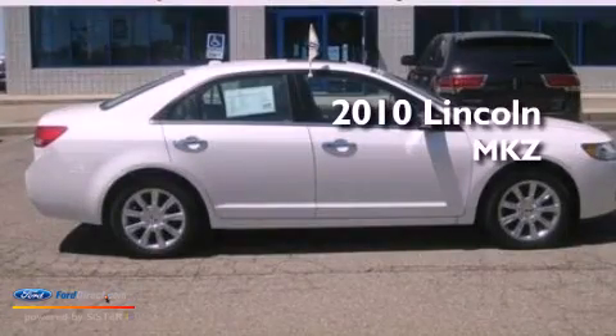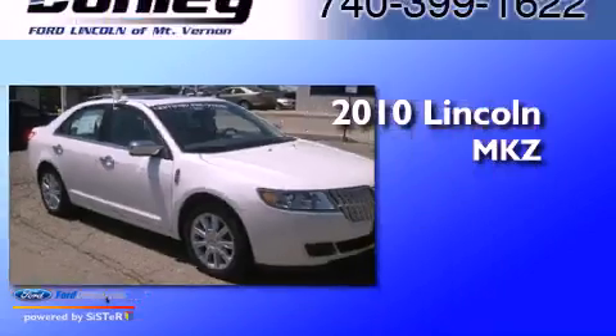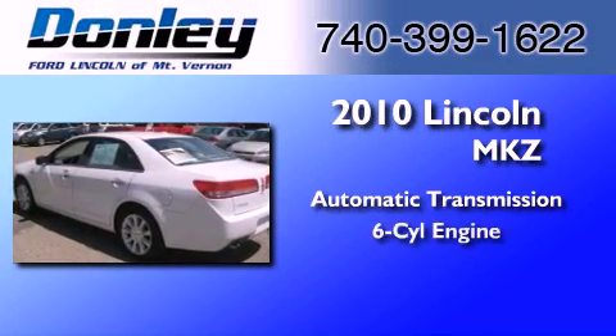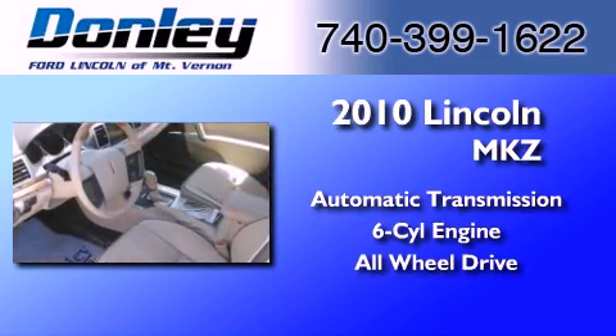This is a certified pre-owned 2010 Lincoln MKZ. This four-door sedan has an automatic transmission, a 3.5-liter V6, and the added safety and control of all-wheel drive.